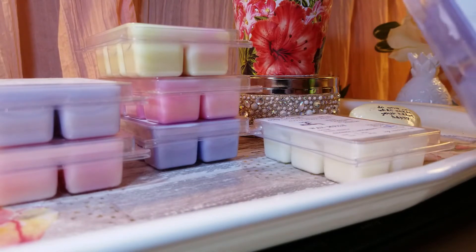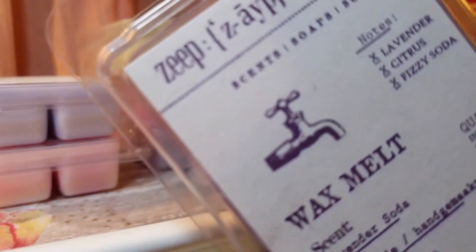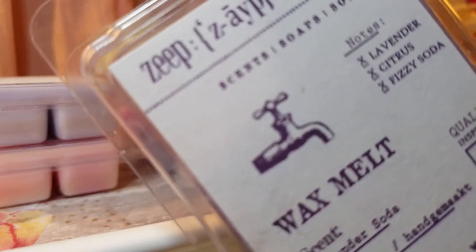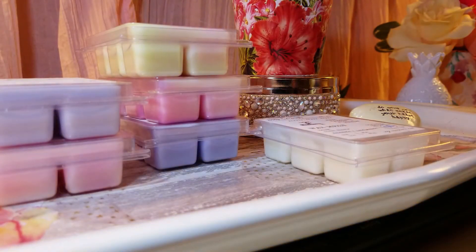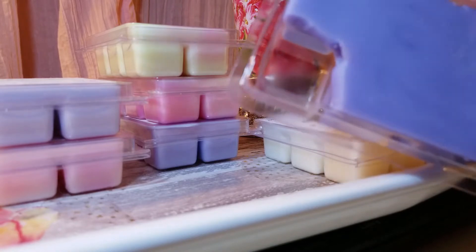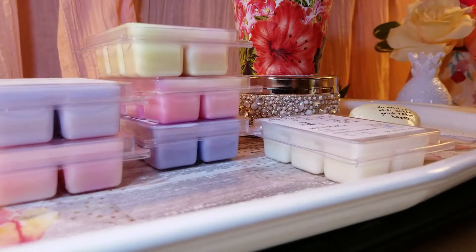The next one is Lavender Soda, and this one is one of my favorites from this purchase. The notes are lavender, citrus, and fizzy soda. Just imagine a lavender 7Up — it smells so good. This is what the wax looks like, and there's a little bit of glitter in it. These are four dollars each for the bar.